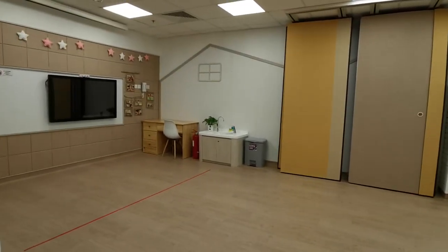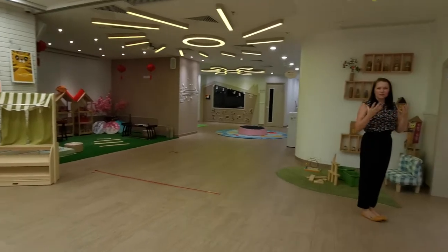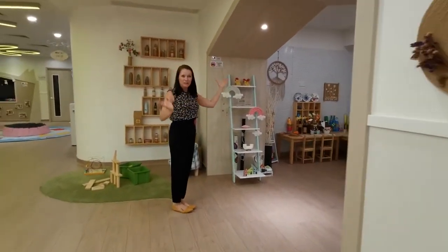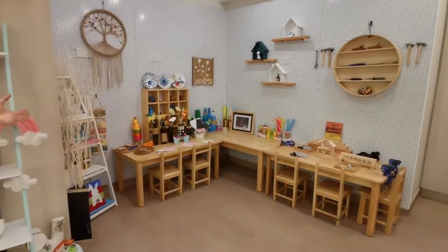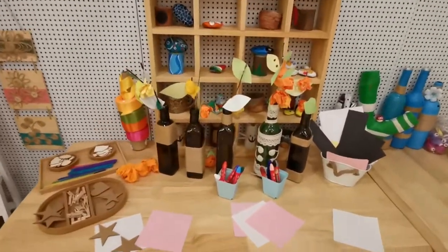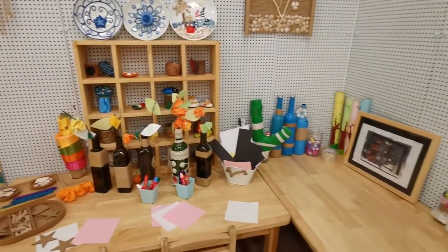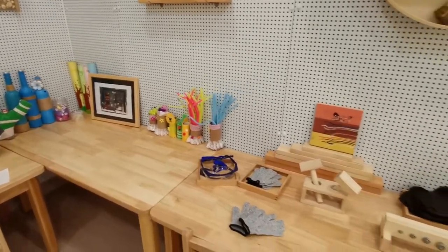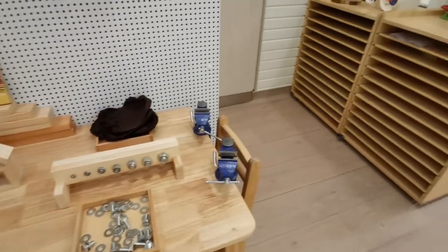Here we have a creative area. Even though each classroom has a creative and arts area, teachers might bring a small group out here for a particularly big or messy project, or if children want to come and explore using some of these materials — collaging, painting, drawing, lots of different art materials, as well as exploring woodwork and different materials and how they are used in our world.